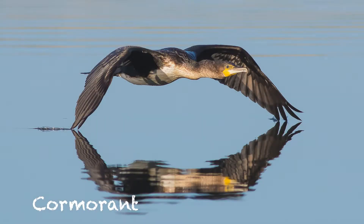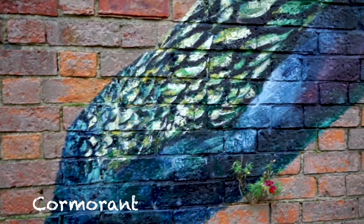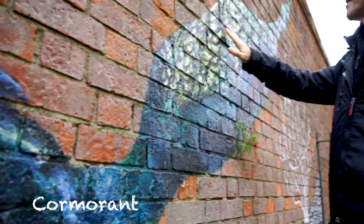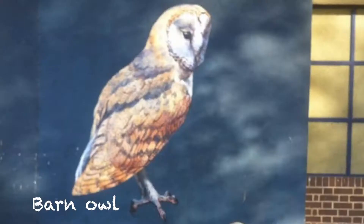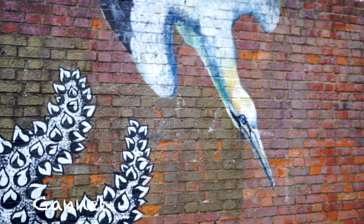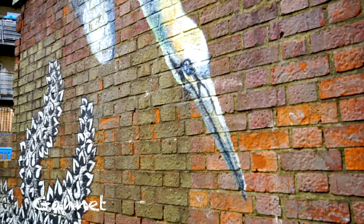The first birds I did was in 2013 right here in South Acton on the old South Acton estate, which has unfortunately been demolished. The whole estate is being rebuilt, but I did three birds there: snipe, grey partridge, and a barn owl. I chose them because they were on Bolo Bridge Road and the River Bolo flows under the tarmac now — it was once obviously a place with a river and open fields.